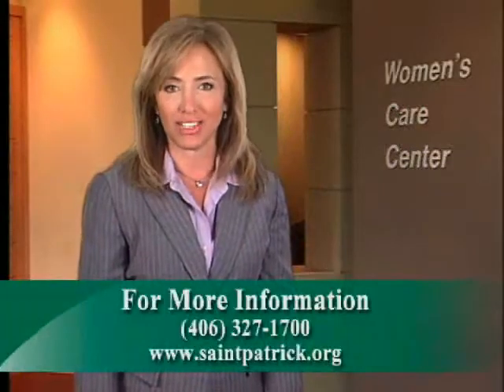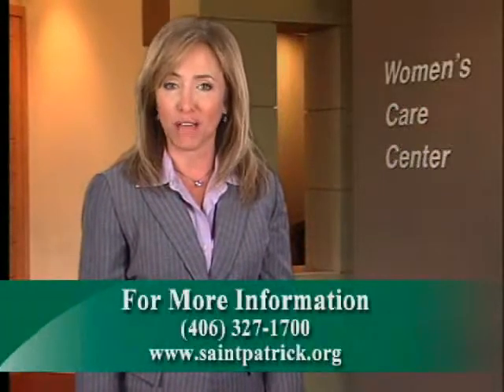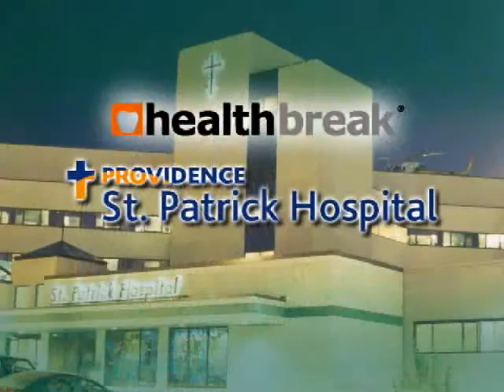To find out more, call 327-1700 or visit our website at stpatrick.org. For Health Break, I'm Beverly Herbert. Health Break was brought to you by St. Patrick Hospital.